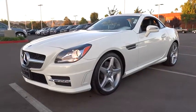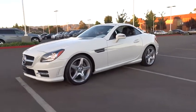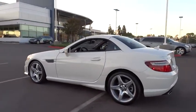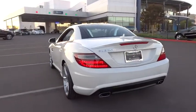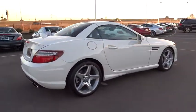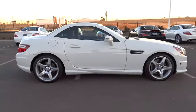The 2013 SLK Class. You might say it all started on the finish line. We won't be telling those still at the start line. Choose the Mercedes SLK Class, priced below $45,000. This vehicle has less than 20,000 miles.